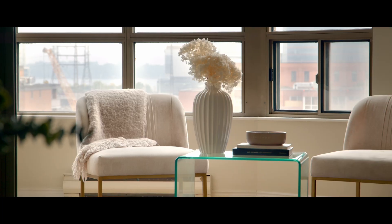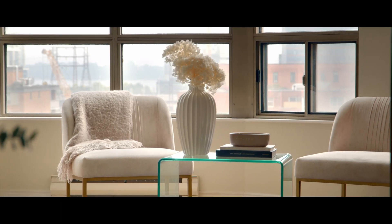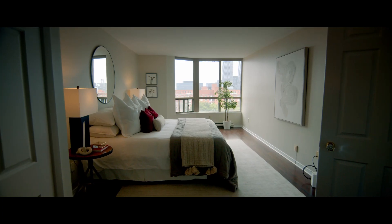You have this open concept formal living and dining room area. You have a great solarium that could also be a great sitting room, another home office, or gym area, and you have two spacious bedrooms.